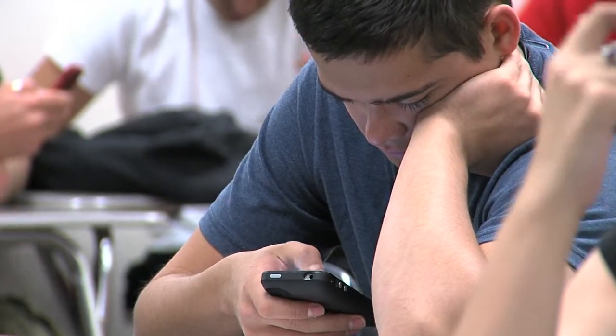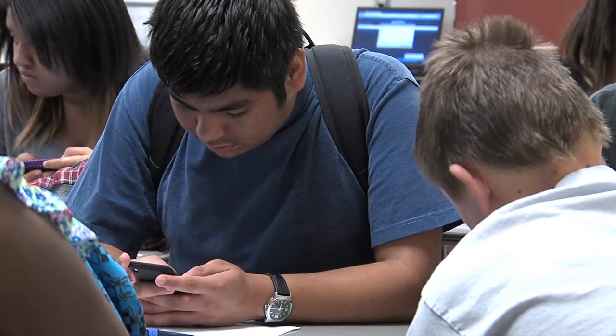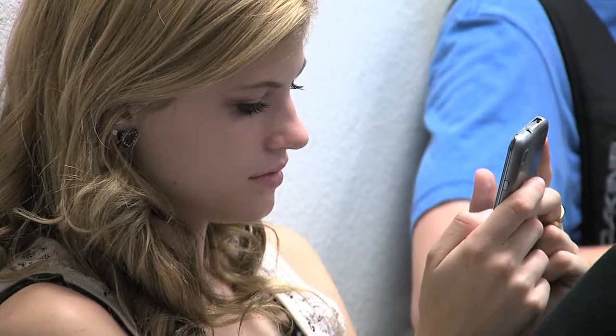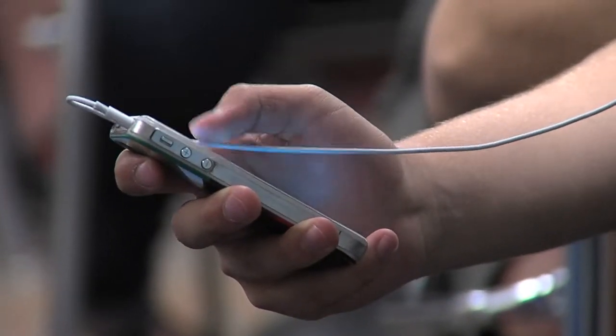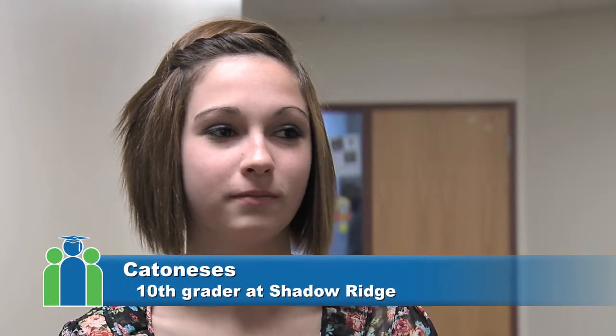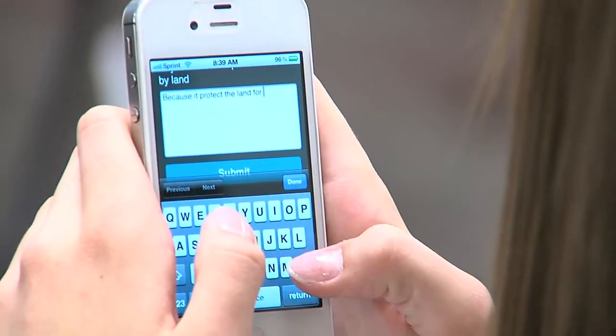Now you might think this practice might be counterproductive for students — perhaps their notes aren't as thorough, or perhaps they can't keep up typing on a cell phone versus a piece of paper. But these are teenagers we're talking about. Their lives revolve around cell phones and they're experts at it. For biology, I take notes on the PowerPoints that she gives, which helps me a lot. Instead of my hand getting tired from writing, it's a lot better and a lot faster.